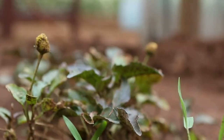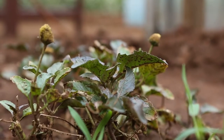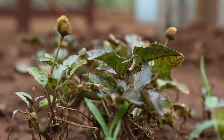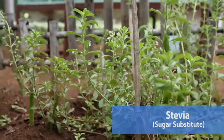This is a medicinal plant known as Philanthus, or Akkalkara in the local language. It is used to cure stammering among children. It was used in all Ayurvedic medicines and is very good for diabetic patients.